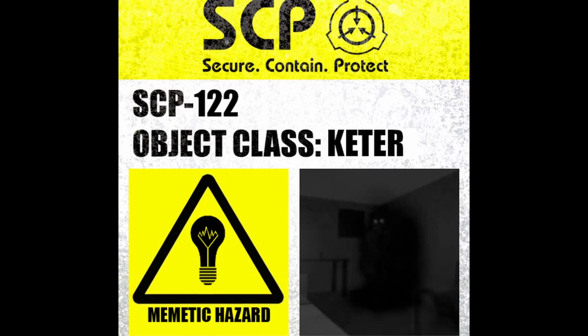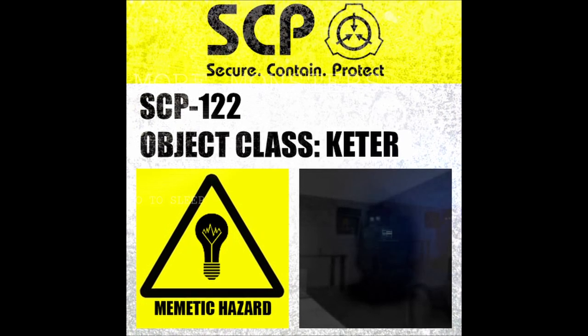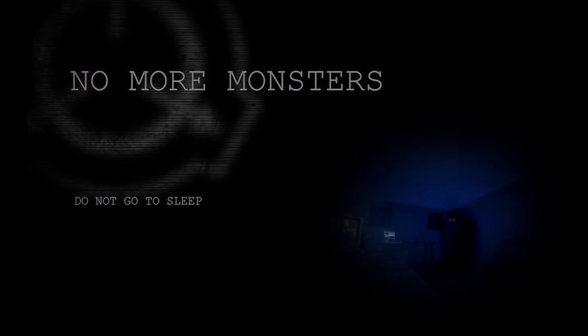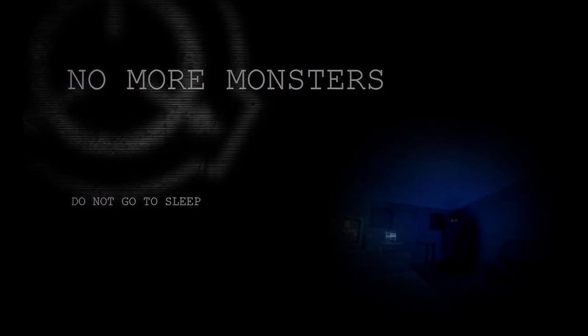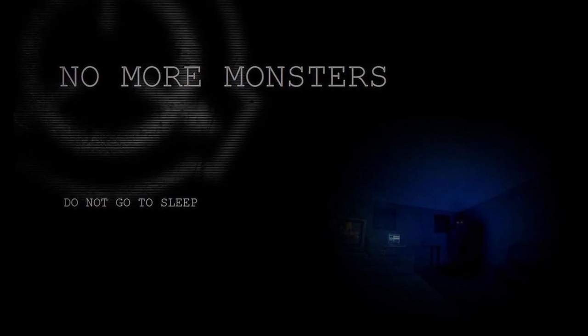In the event of SCP-122-1 manifestations, 35 members of site personnel assigned to enact containment are to be deployed outside the containment chamber. If it becomes hostile, Procedure 99-RENMAR is to be enacted.